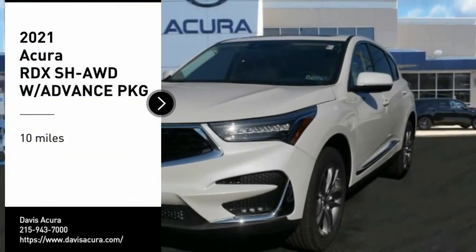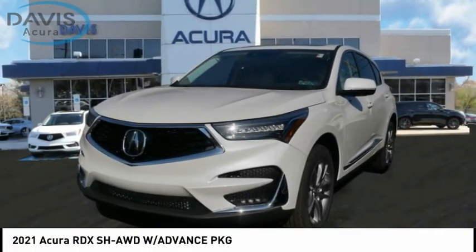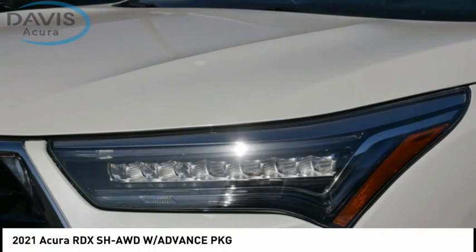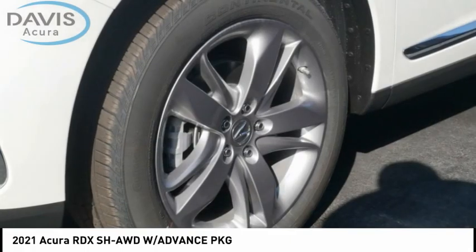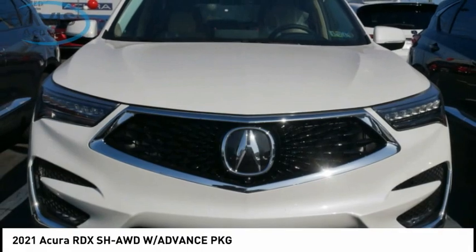Stop by and take a look at the 2021 RDX. Viewed as Acura's answer to BMW's sporty X3, the RDX offers a stylish interior, plenty of sport, and a nice amount of utility.